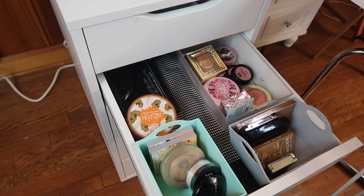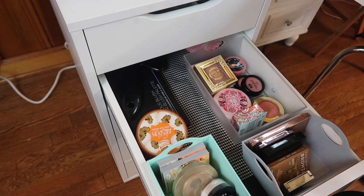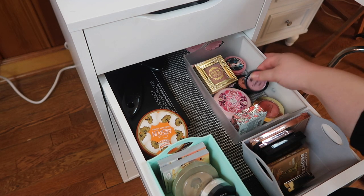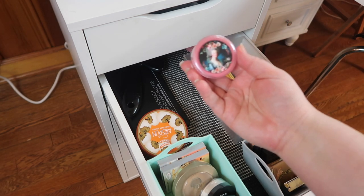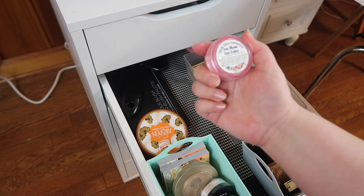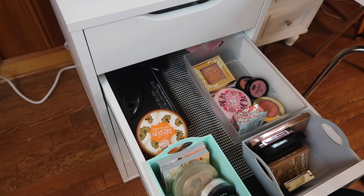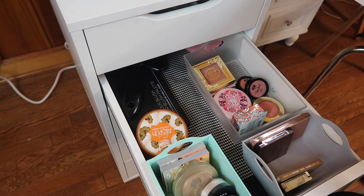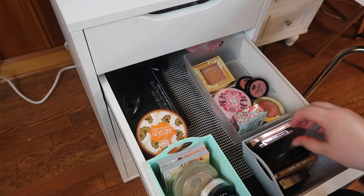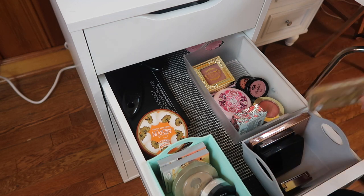Down here we've got blushes, bronzers, and face powders. I think I'm good with face powders. For blush, what is so crazy I would never really wear it out? The answer is this one — this is from Geek Chic Cosmetics. This is a loose blush called Let Them Eat Cake. I really want to use that. Do I have any bronzers that are way too dark for me? I might pull out a face palette or two instead. So let's go to the highlighter drawer.